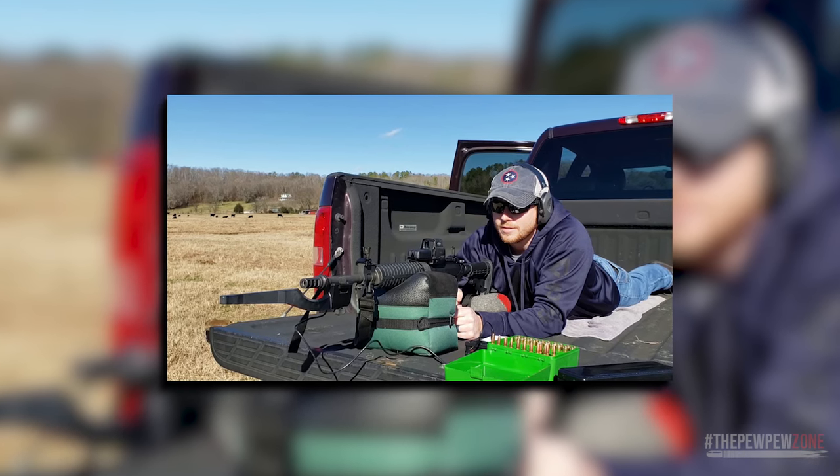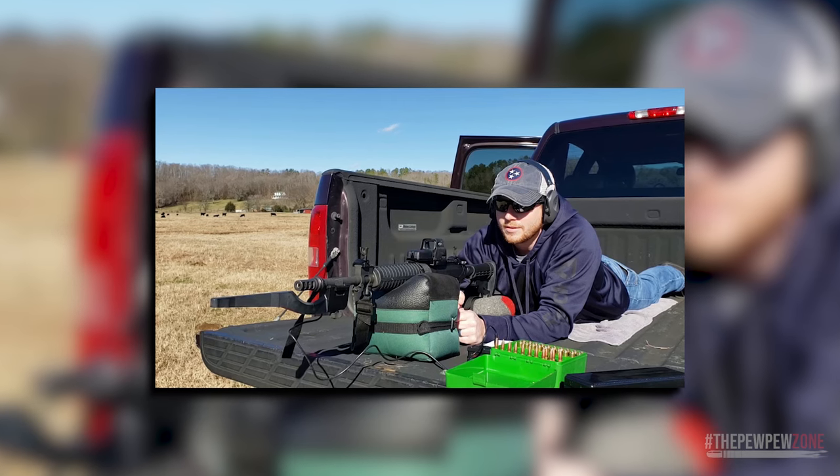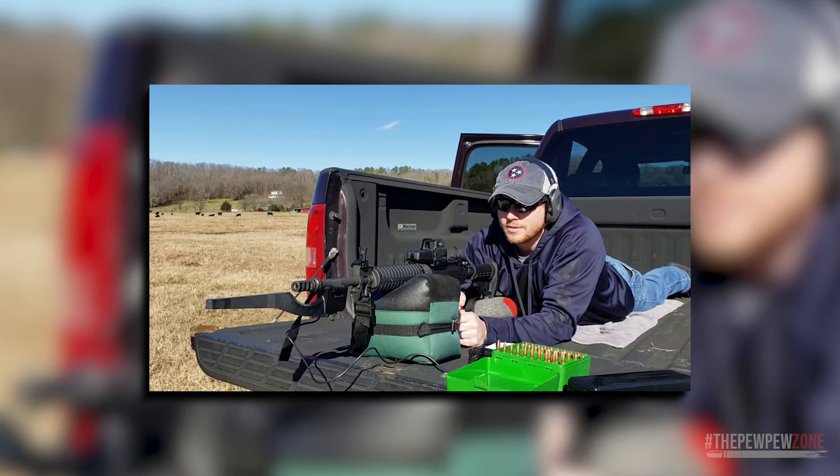The SRC-308 has a relatively high MSRP, but you'd be hard-pressed to find any AR-10 at the same price point with all of its features.